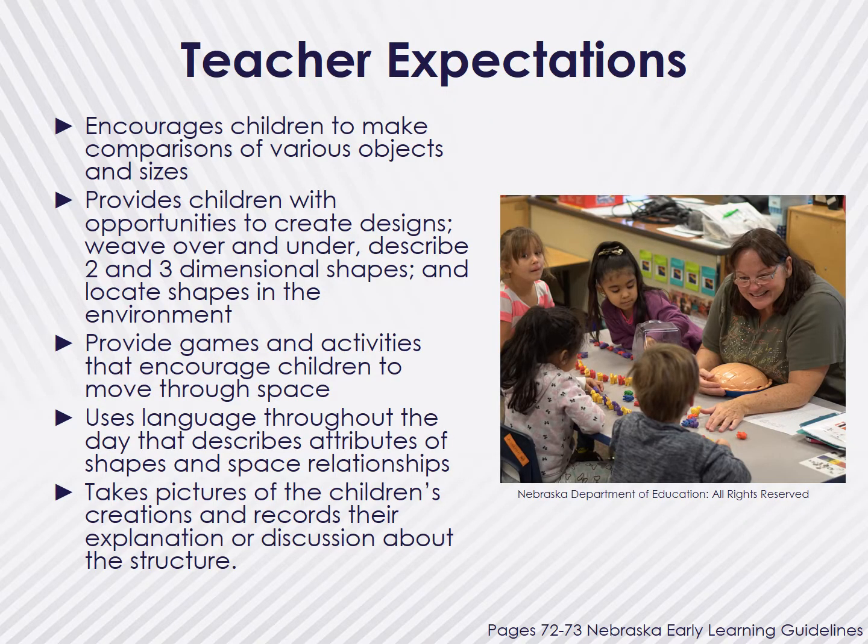Let's go back to the Nebraska Early Learning Guidelines to see the expectations for teachers, which extends the strategies to support children. Teachers should encourage children to make comparisons of various objects and sizes to help build their geometric and spatial sense. Teachers should provide children with opportunities to create designs with pattern blocks or through drawing and painting. Teachers should provide opportunities for children to cut shapes and have access to shapes to use with their artwork, as well as opportunities for weaving over and under, and describing attributes of both two- and three-dimensional shapes and finding those shapes in the environment. Teachers should ensure that children have daily access to games and activities that encourage moving through space, and use language throughout the day to describe the attributes of shapes and their relationships in space. Teachers should be taking pictures of children's creations and recording their explanation or discussion about the structure, and utilizing those displays within the classroom or for documentation purposes.